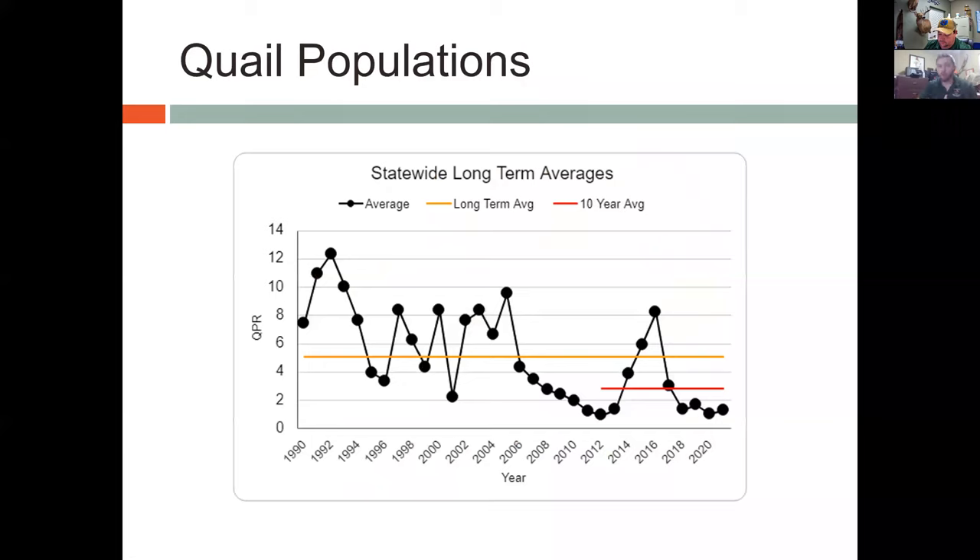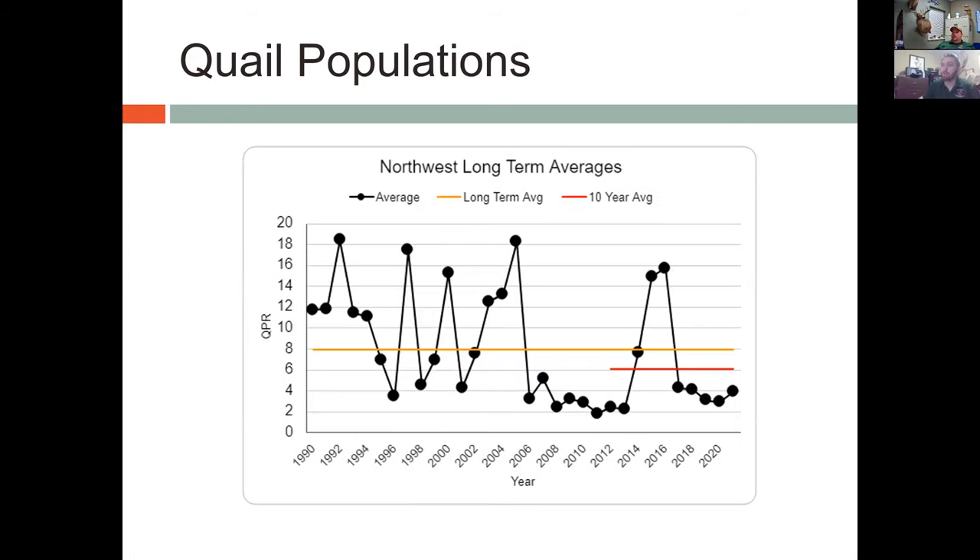Quail are what we call a cyclical species — their populations kind of boom and bust from year to year. Looking at roadside survey results going back into the 90s, those numbers go up and down pretty frequently. Ever since about 2006 we've leveled off, with a really big peak back in 2015. Big drivers include weather and habitat loss. Northwest Oklahoma is typically thought of as the go-to spot for quail hunting.